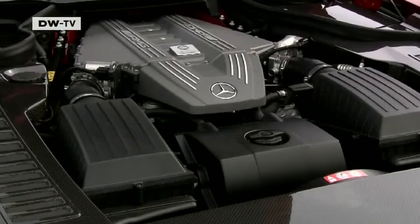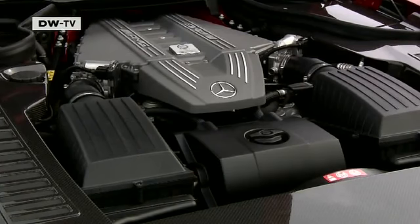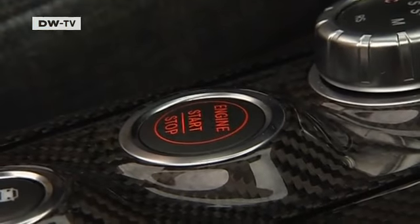The 6.3-liter V8 mid-engine design is shared with the closed-top SLS. It gives the car a top speed of 317 kilometers an hour — that's electronically governed, so it could go faster.